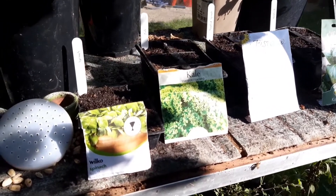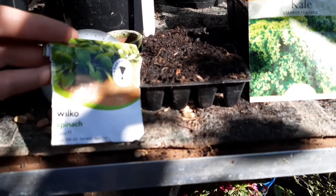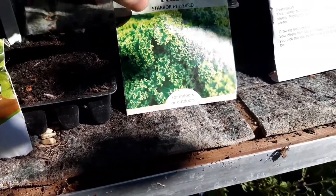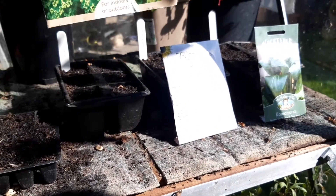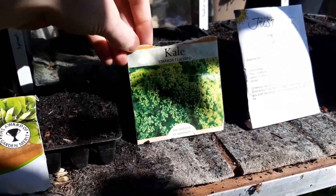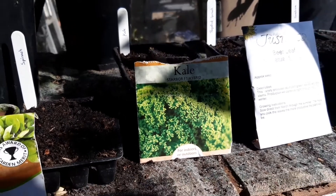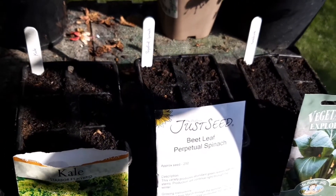We've got a little cell trays here. Let's just put some spinach in. These seeds, if they do work, they've got to battle both the weather and the slugs and snails which run rampant in the greenhouse, so I have no idea if they're gonna survive.